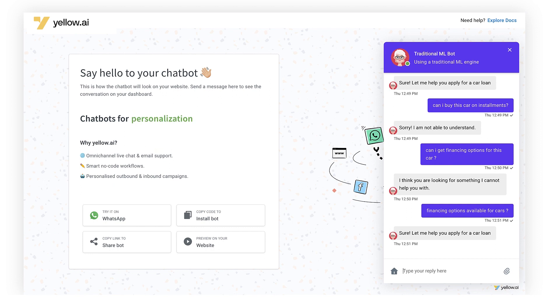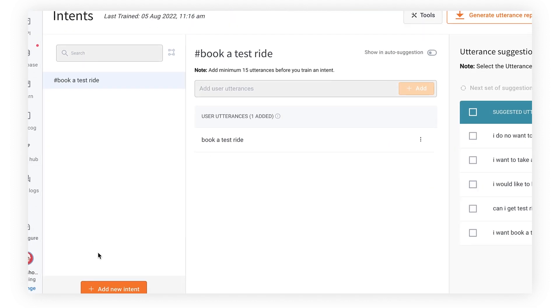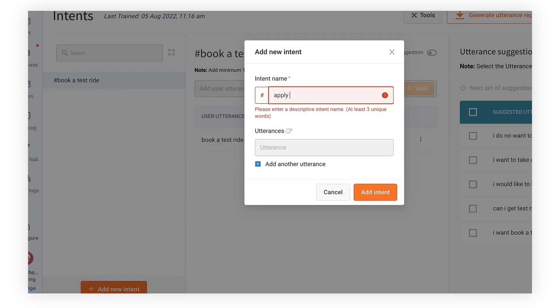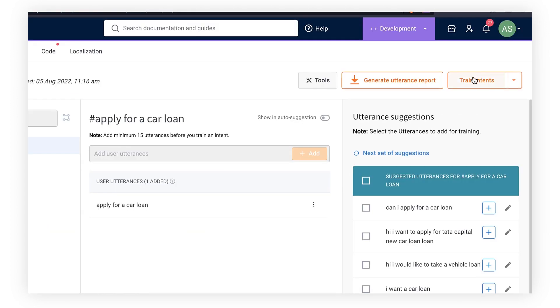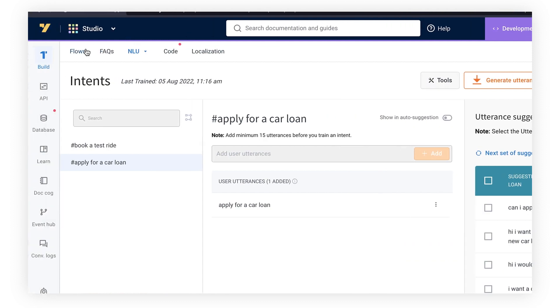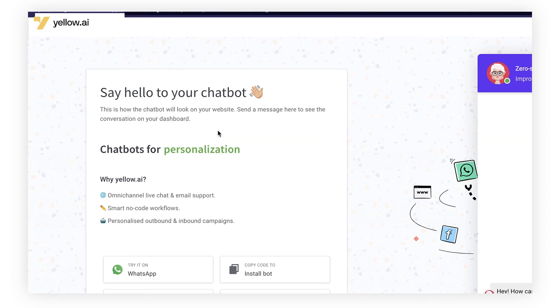Now let me show you how this process is much easier with the Dynamic NLP engine. I have the same setup, and we're going to redo everything we tried earlier — the only difference is that this time the bot has Dynamic NLP applied. We'll add the same intent, 'apply for a car loan,' hit train, go to flows, and connect the flow to that intent.